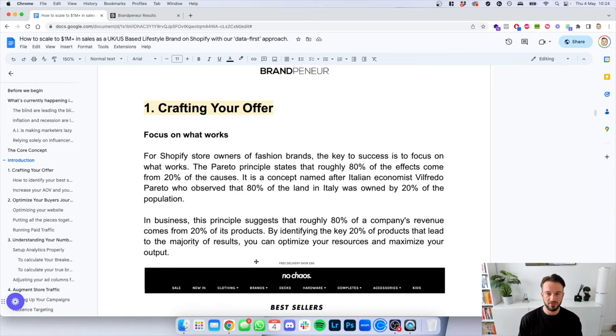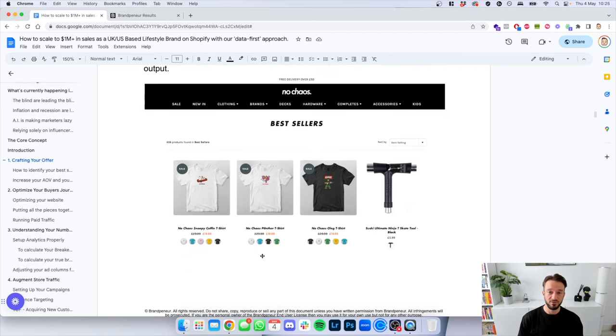Phase number one: crafting your offer. We need to focus on what works. The Pareto principle states that roughly 80% of the effects come from 20% of the causes — named after Italian economist Vilfredo Pareto, who observed that 80% of the land in Italy was owned by 20% of the population. In business, this suggests that roughly 80% of a company's revenue comes from 20% of its products. By identifying that key 20%, you can optimize your resources and maximize output. Less is more.